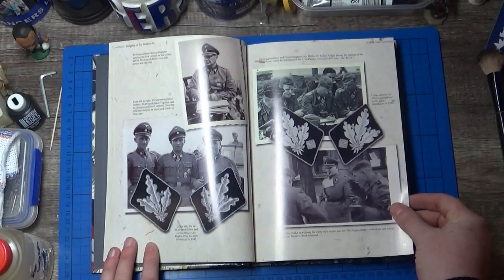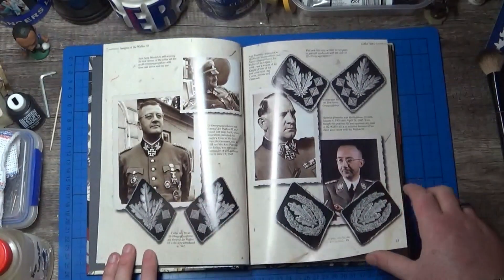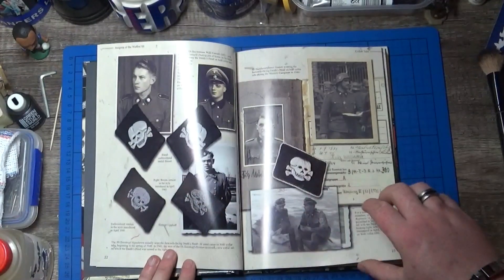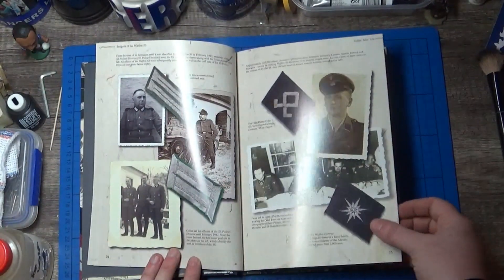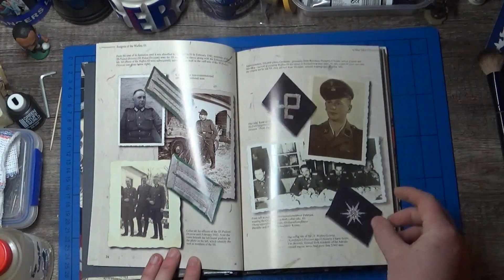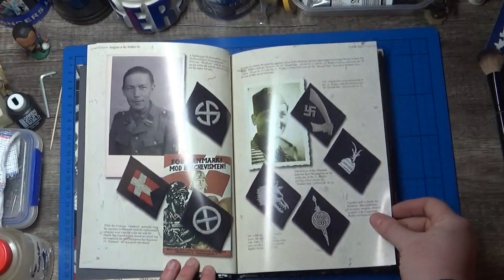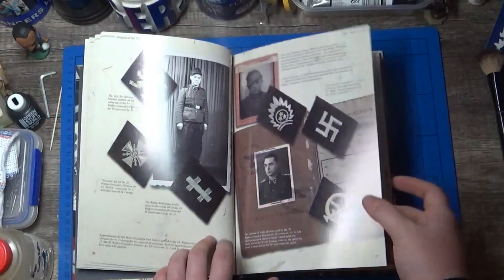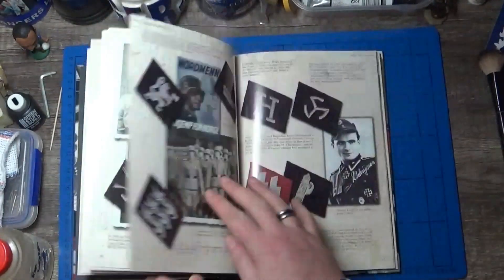So the pictures are clear and well captioned — Sepp Dietrich, Himmler — and these are all collar patches. It's quite an extensive section on the collar patches. Then you've got the other ones: the Danes and other members and divisions of the SS.